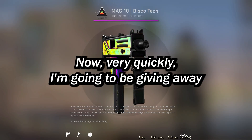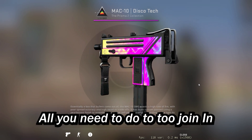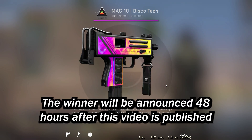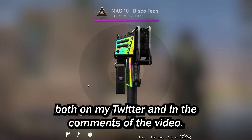Very quickly, I'm going to be giving away this beautiful Mac 10 Discotheque to one of my lucky subscribers. All you need to do to join is be subscribed, like the video, and comment your Steam trade link down below. The winner will be announced 48 hours after this video is published, both on my Twitter and in the comments of the video.